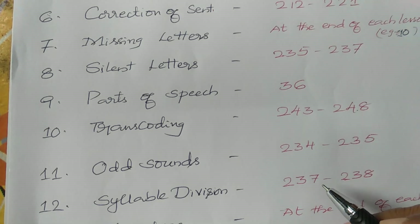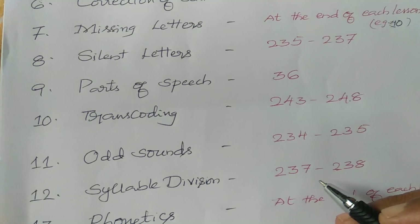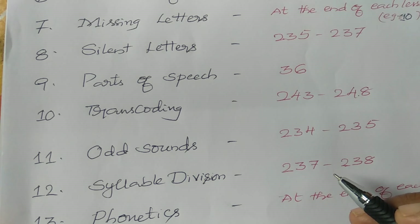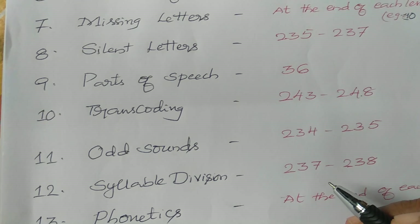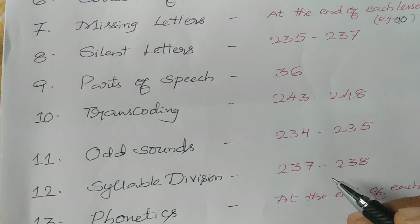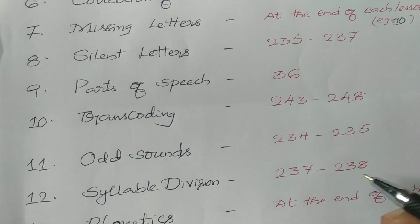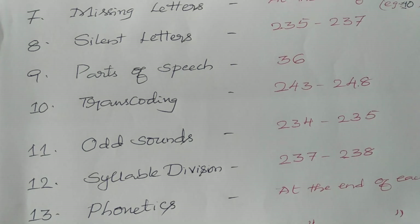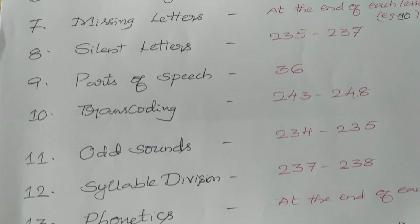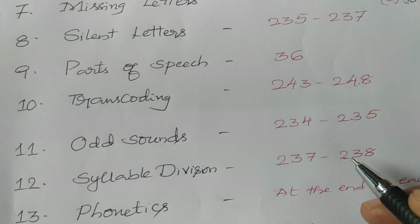For example: money — two syllables; father — two syllables; hospital — three syllables; education — four syllables. We have to break and divide the word into syllables based on the vowel sounds. One syllable is also called a monosyllabic word; two syllables — disyllabic word; three syllables — trisyllabic word; more than three — polysyllabic word.